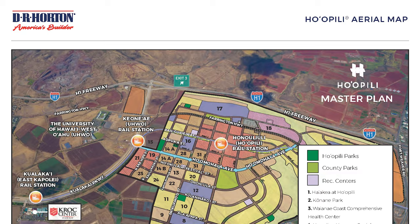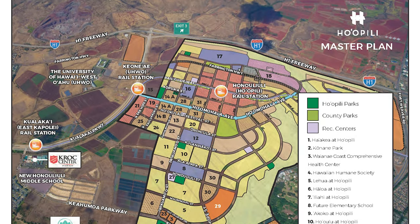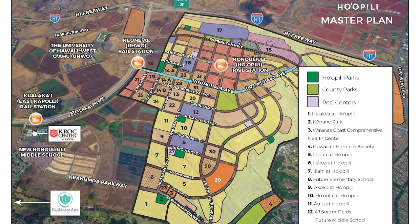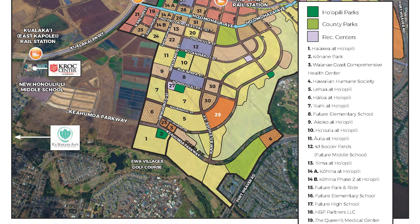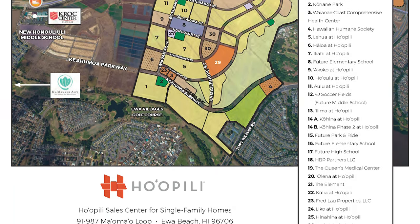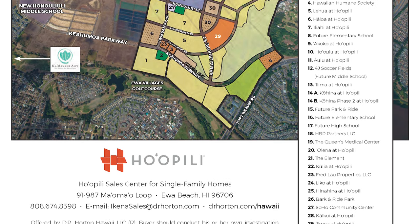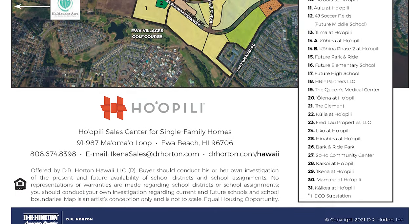A little bit about the larger neighborhood: the Ho'opili Planned Community by real estate development firm D.R. Horton is located on Oahu's Ewa Plain. The 1,554-acre site broke ground in 2016 and is well on its way to creating 11,750 homes, five schools, shopping and retail stores, and Hawaii's green lifestyle.